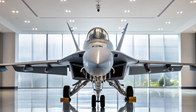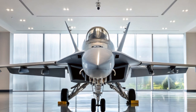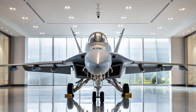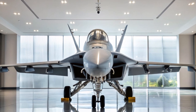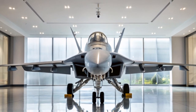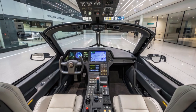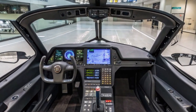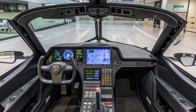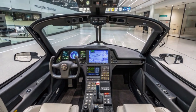Another major improvement in the 2025 Hornet is its electronic warfare suite. The EA-18G Growler variant has been equipped with updated ALQ-218 and ALQ-99 systems that allow it to jam enemy radar, communications, and missile systems. It can even disrupt enemy networks, making it a crucial asset during joint operations. The Growler has become an essential component in the US Navy's air wings, flying alongside strike packages to provide electronic cover.